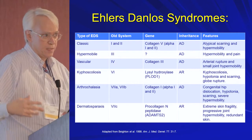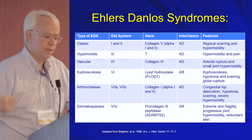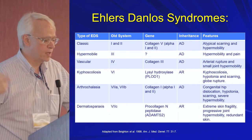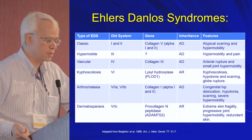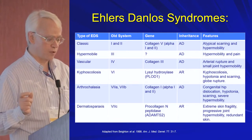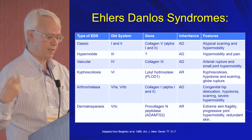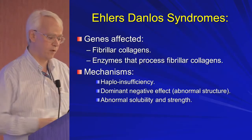The kyphoscoliotic type is characterized by hypotonia first, and again scarring, with a subset that have globe rupture. The arthrocalasia type is picked up with hypotonia and congenital hip dislocations. And then the very rare dermatosporaxis, where you have extremely thin skin and scarring potential — a very fragile type.